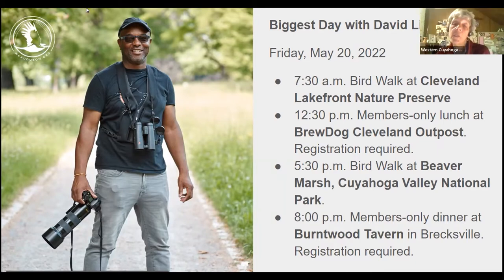The bird walks are open to anyone — it's only the meals that are members-only due to the 15-person restaurant limit. Seats are still available, so if you're a member or want to become one, register using the links in our weekly emails or reach out to Michelle directly.